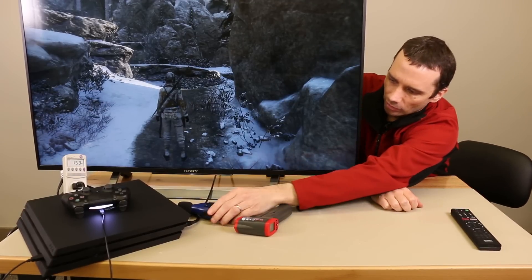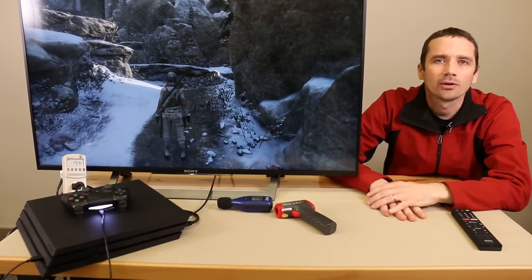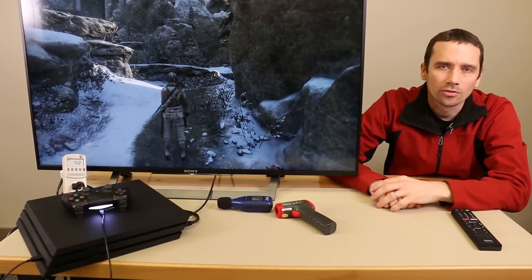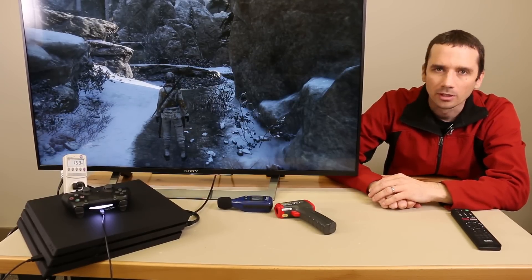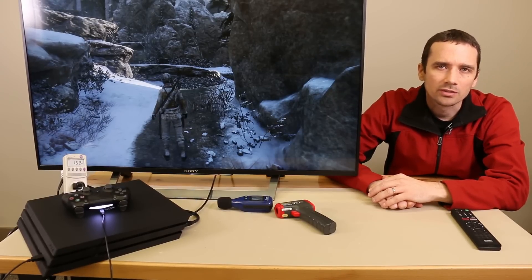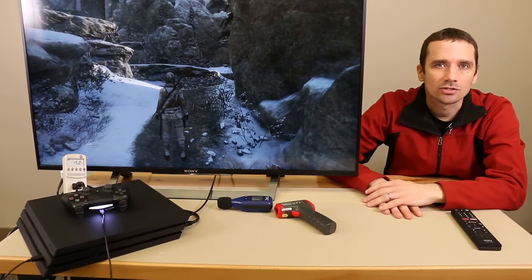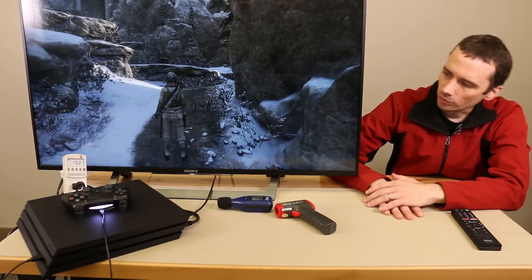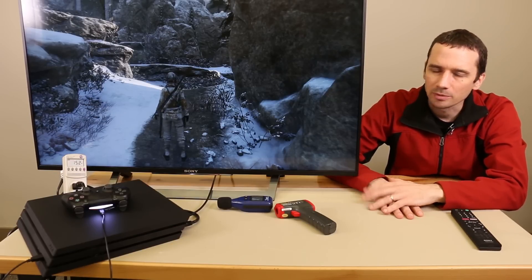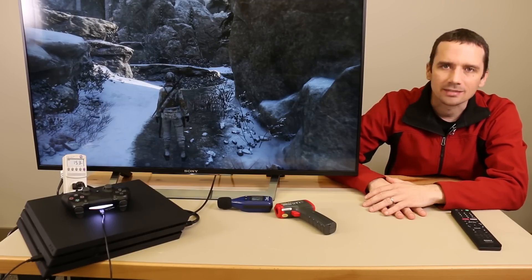We're also going to test the temperature. The high temperature right now is 126. I did see the temperature go as high as 134 during gameplay — I stopped it to test the temperature during a time when the fan was running high. So the highest temperature we've seen on this console is 134 degrees Fahrenheit. The game we used for this test is Rise of the Tomb Raider, and we do have a 4K TV set to display 4K from the PS4 Pro. So that gives you an idea of the conditions and how we tested it.